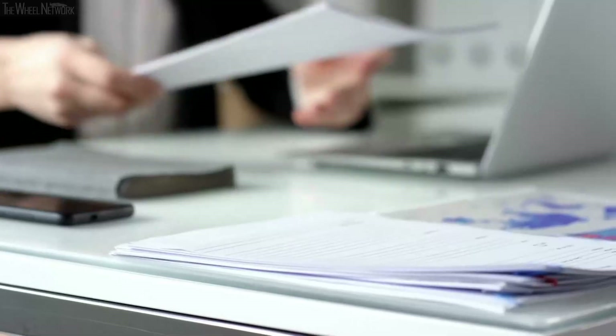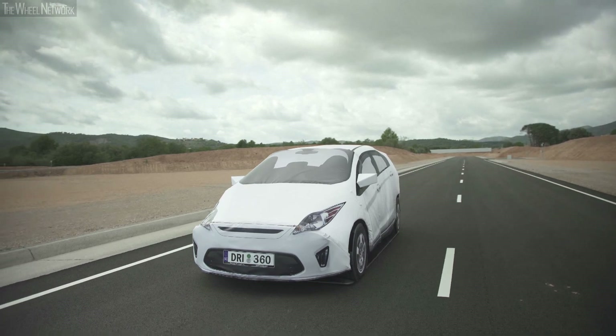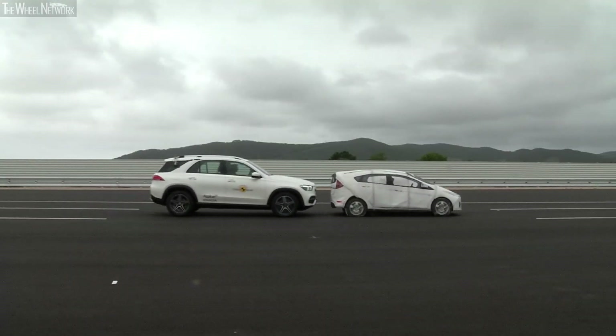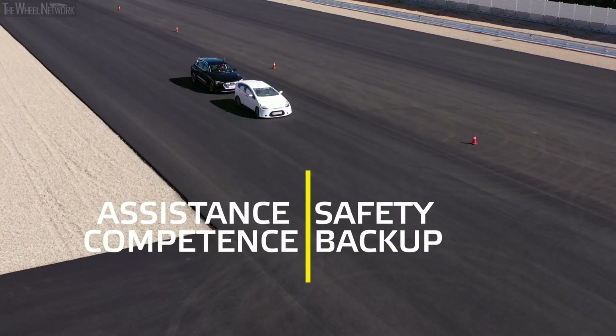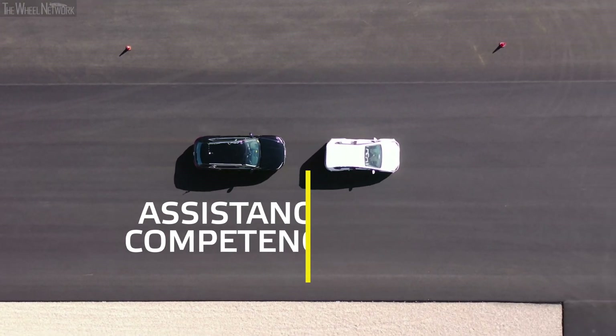To provide car buyers with more insight and to ensure the safe adoption of these systems by consumers, Euro NCAP has developed a unique set of test procedures based on two pillars: assistance competence — a balance between driver engagement and vehicle assistance — and the critical safety backup provided.